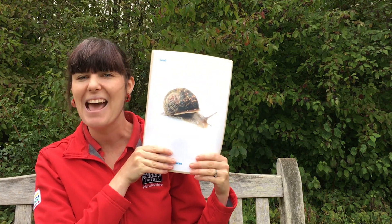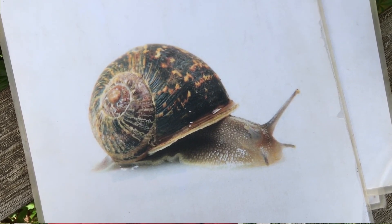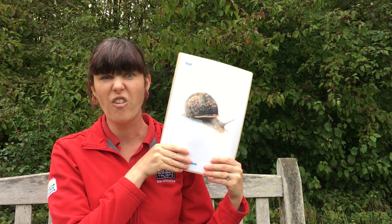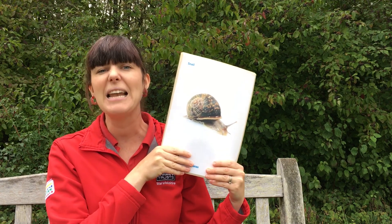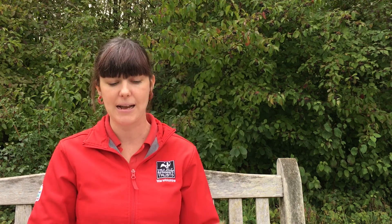Our next one — he is a bit slimy, he could climb up a wall if he wanted to, and he's very lucky because he gets to carry his house around on his back. He is of course a snail! This snail has a brown curly wiggly shell, but sometimes they can be yellow and stripey too. That goo they leave behind helps them find their way back to their house, because they leave their own special smell in that goo.